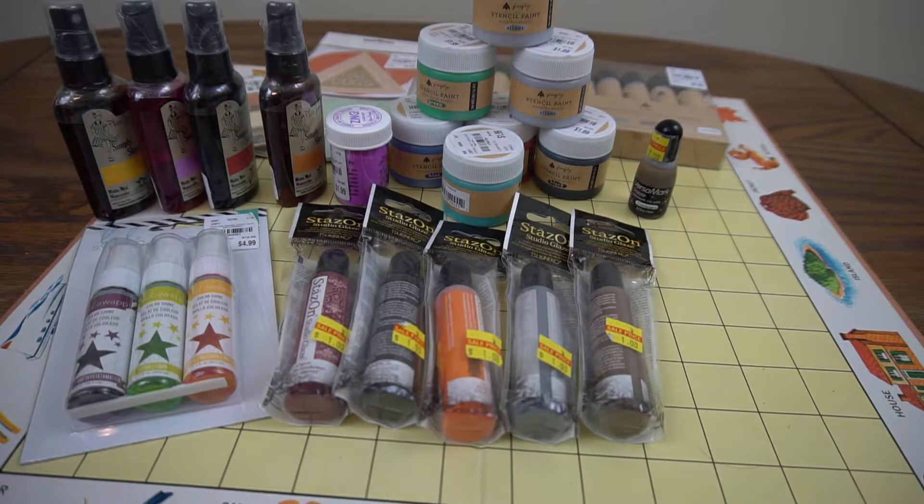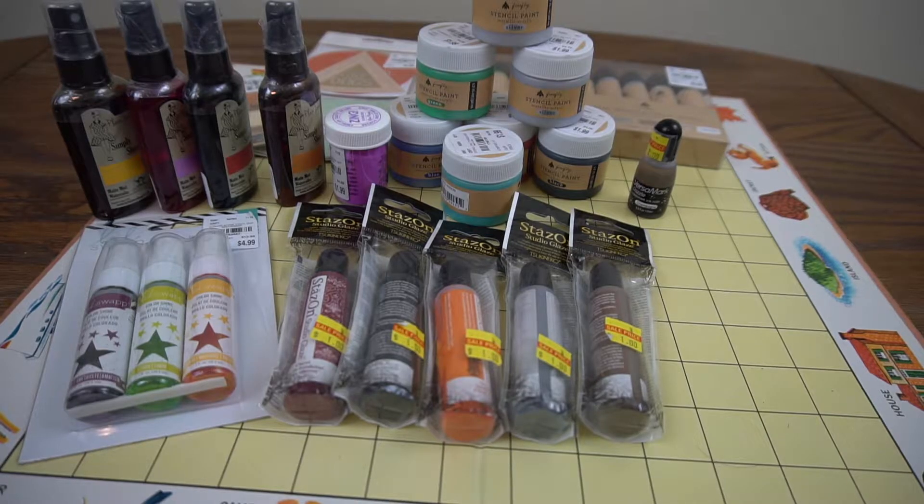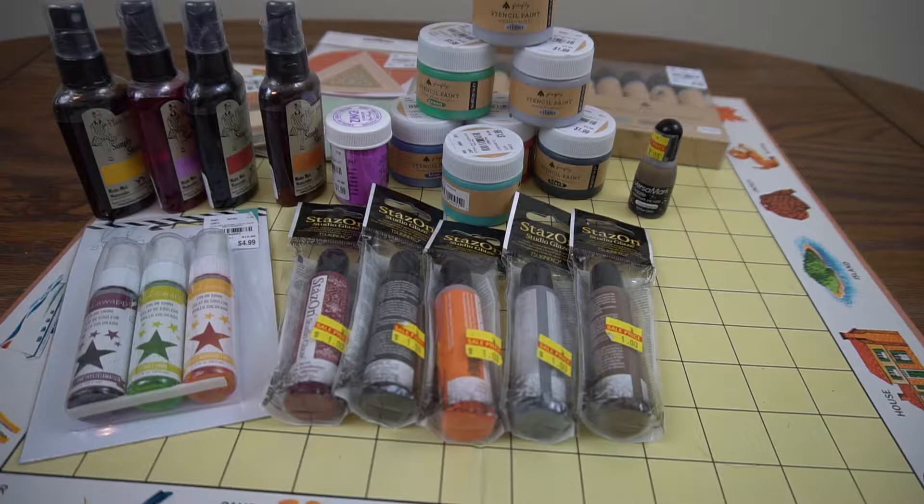Hi, you guys, it's Wendy coming to you with my very first haul video. Not that I don't buy things, but typically they're thrift store things. In this case, this is a Tuesday Morning haul, and the really hilarious or sad thing is that I've had this in the same Tuesday Morning bag since March. Anyway, I've finally gotten around to putting things in my little supply cart.